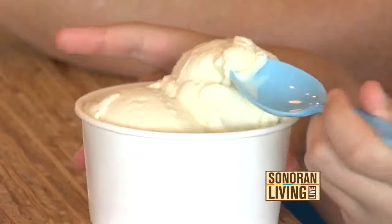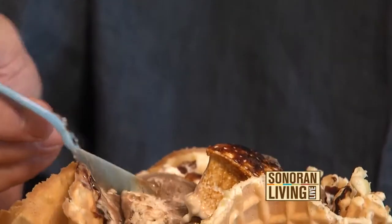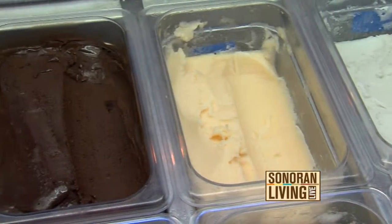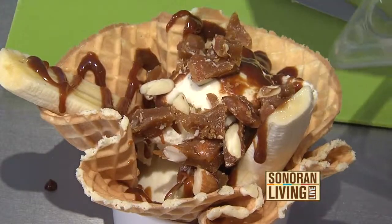We've got the cure. It's called Sweet Republic, and it's in Scottsdale. Two words: artisan ice cream. Wait, that's three. But you get the idea.